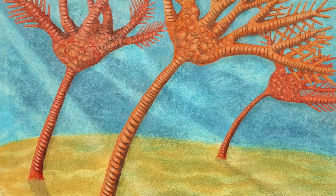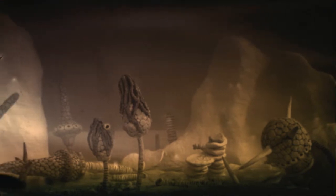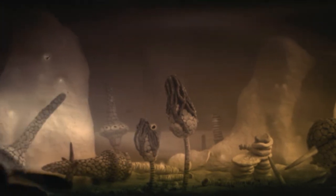Here are some illustrations that paleontologists made reflecting what they think these organisms — crinoids — look like based on all the evidence they collected.